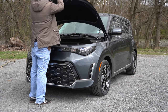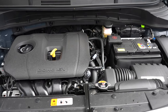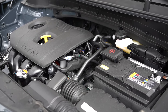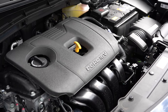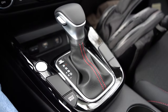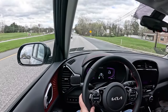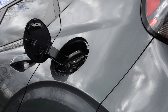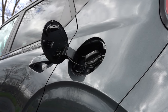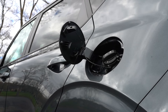Regardless of trim level, the powertrain on the Soul is the same — a 2.0-liter naturally aspirated inline four-cylinder putting out 147 horsepower at 6,200 RPM and 132 pound-feet of torque at 4,500 RPM. Power is sent to the front wheels through an IVT — Intelligent Variable Transmission. Zero to 60 comes in at approximately 8.3 seconds. MPG is 27 city and 33 highway for most trims, with the EX getting a slightly better 29 city and 35 highway.